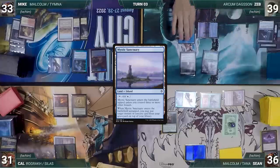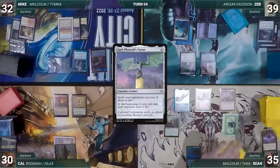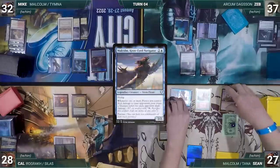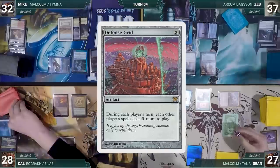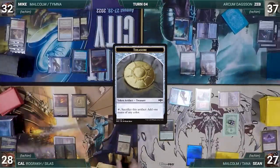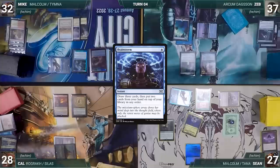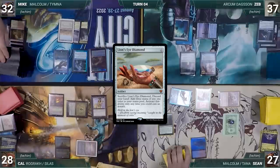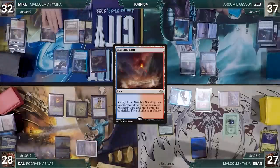Zeb draws and plays Mystic Sanctuary tapped, then passes. Statue triggers and each opponent loses one. During his draw step Sean draws two extra through Sylvan Library, paying eight life to keep both. He attacks Zeb with Malcolm and Cal with Ragavan — both take it. Cal exiles Defense Grid, then Sean creates three treasures. In his second main phase Sean sacrifices three treasures to help cast Brainstorm, drawing three and putting two back on top. With everyone feeling the squeeze of God-Pharaoh's Statue, Sean passes.